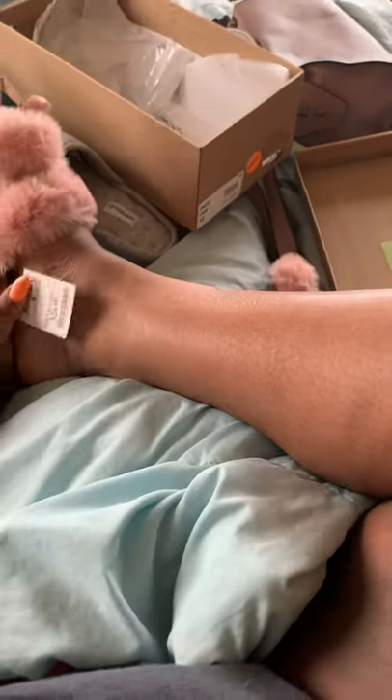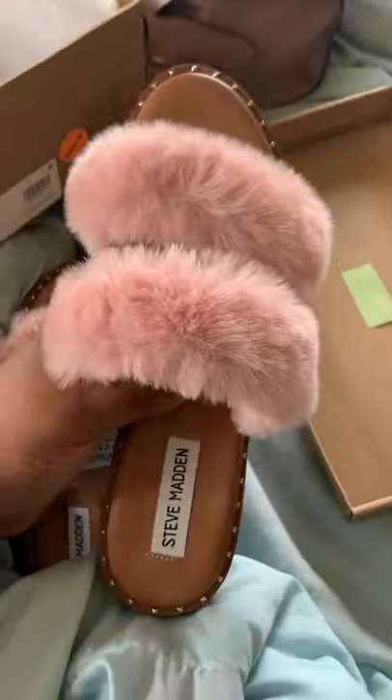It doesn't fit... it all fits! This is how it looks on my feet. These are half-laid — look, super cute!